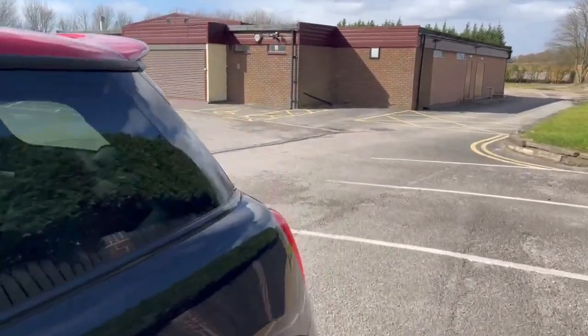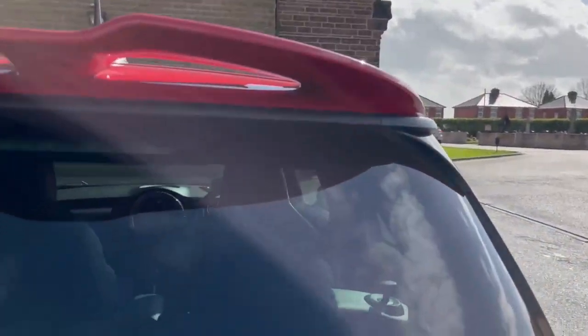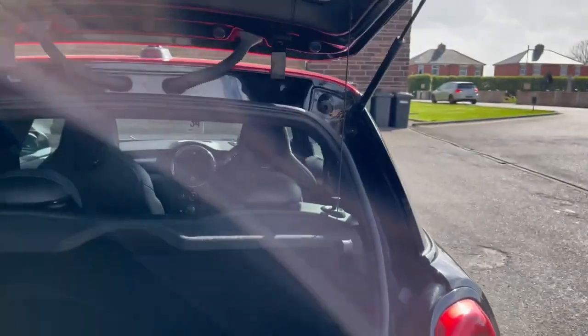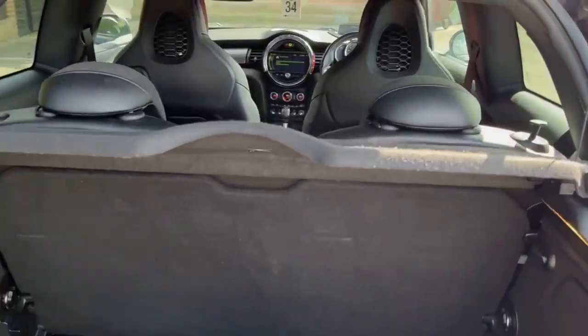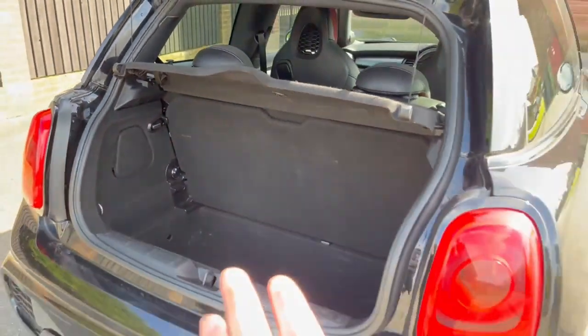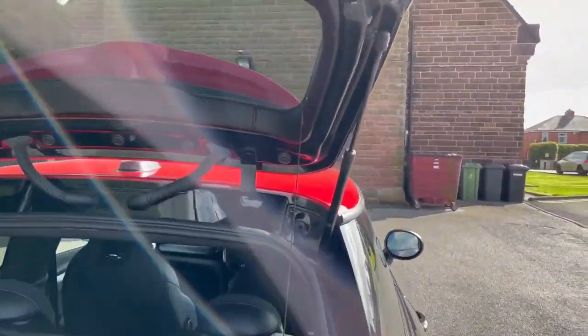Taking you around to the back of the car — you do have a very small boot, but you don't buy the car for the boot. You don't buy a Mini for the boot anyway, especially the John Cooper Works.